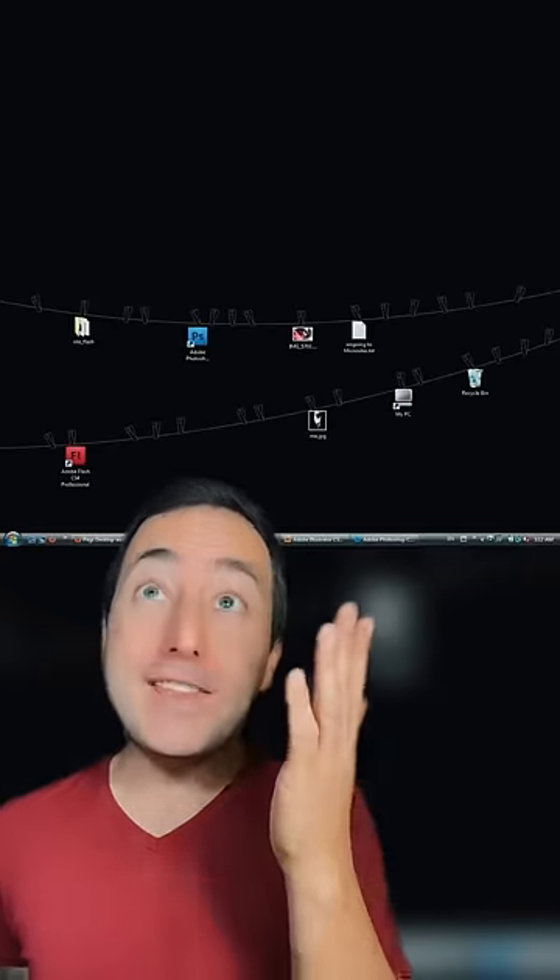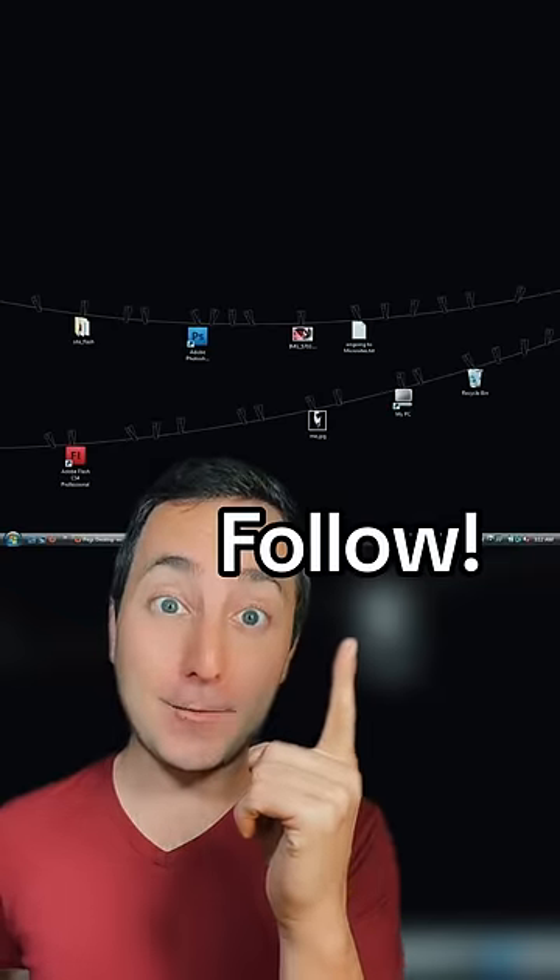Just putting the icons on the shelf, and everything hanging on a clothesline. Follow for more!